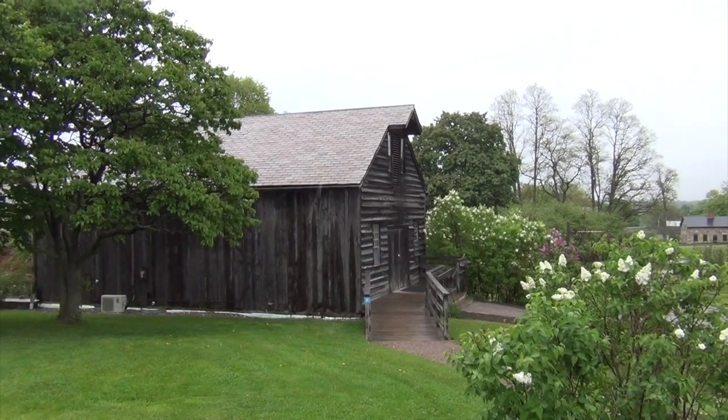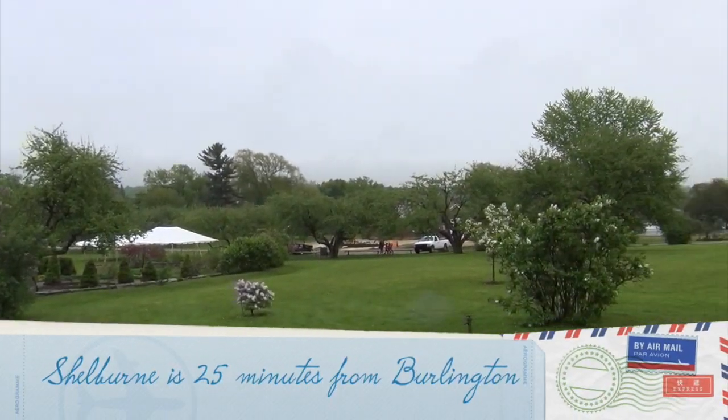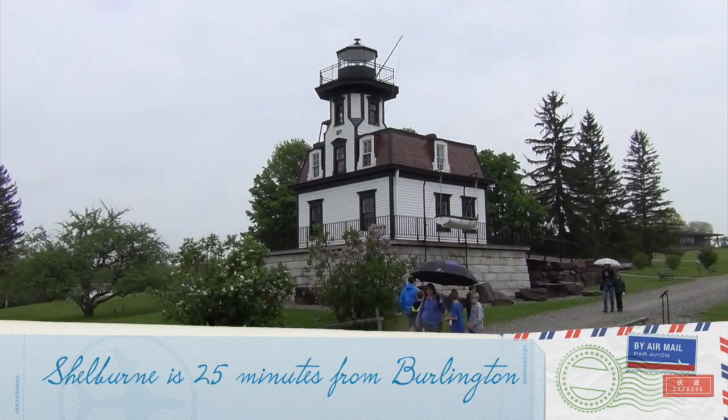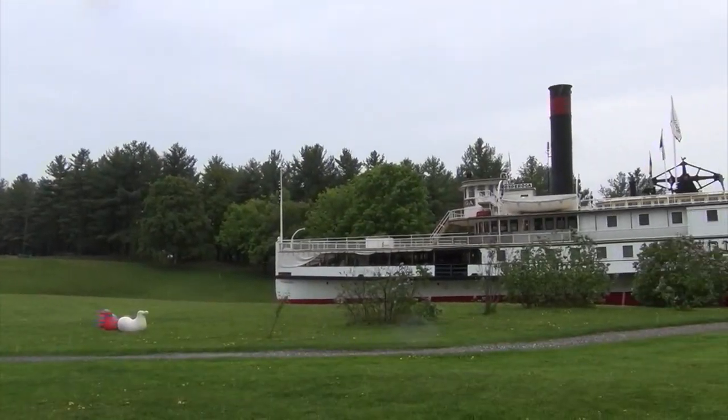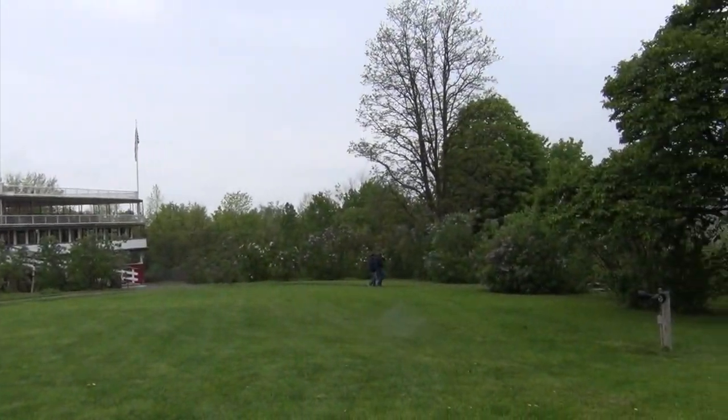Today we're going to explore the Shelburne Museum. I'm standing next to a lighthouse, but I'm actually nowhere near the ocean. Her name was Elektra Webb, and she would collect things like old barns, houses, interesting plants, lighthouses, ships, and anything else she thought was interesting.